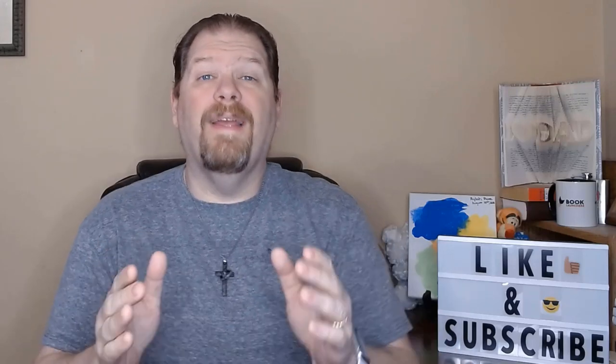You read that right. I hired an illustrator off of Fiverr. If you've been following the series at all, you know that I've been on a search for an illustrator for my new children's picture book. But it's not just any picture book — it's a picture book I'm doing for my granddaughter. So I am not in any way, shape or form going to settle.